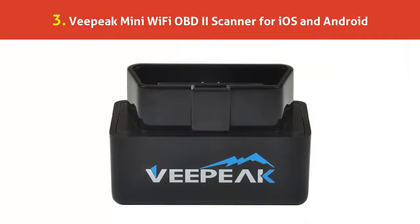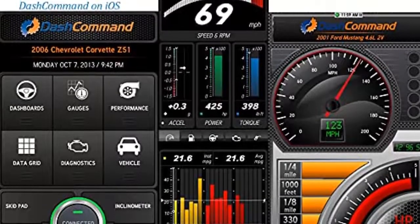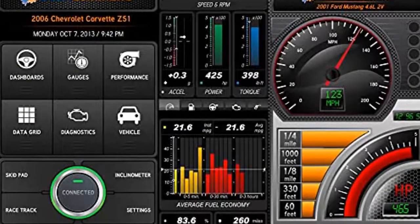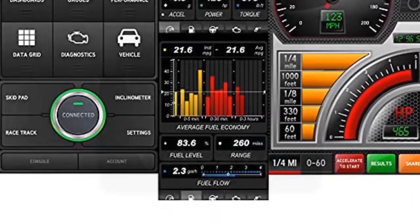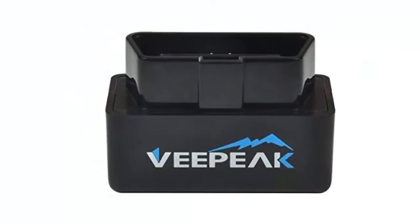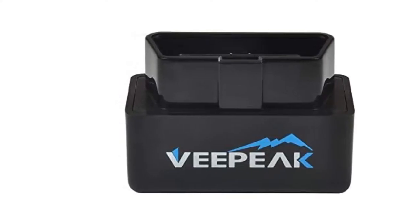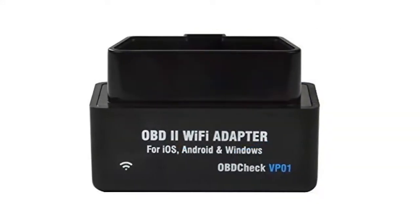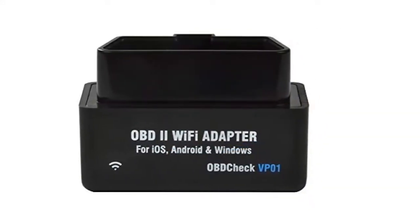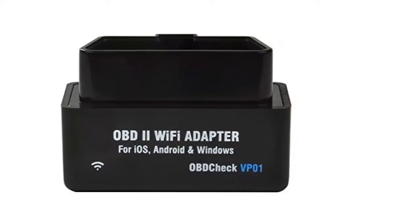Our list at number 3: VPAC Mini WiFi OBD2 Scanner for iOS and Android. Find out why the check engine light is on by yourself — read and clear diagnostic trouble codes, view freeze frame data, reset the check engine light, and view real-time sensor readings using your phone or tablet and an OBD app. Access a whole new world of information about your vehicle directly on your phone or tablet: view car performance, sensor data, engine coolant and oil temperature, O2 readings, mass airflow, fuel trim, and more. Prepare for a smog test, monitor fuel economy, create your own dashboard, log your trips, and more to discover.